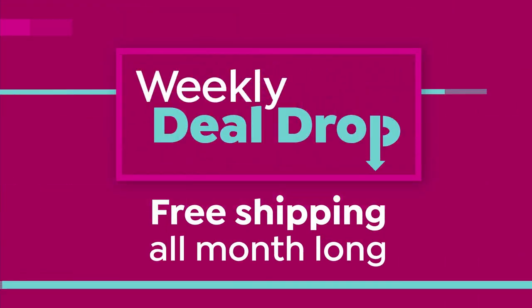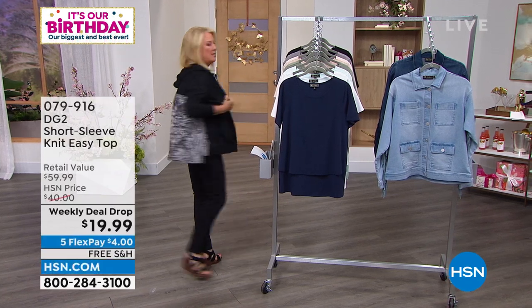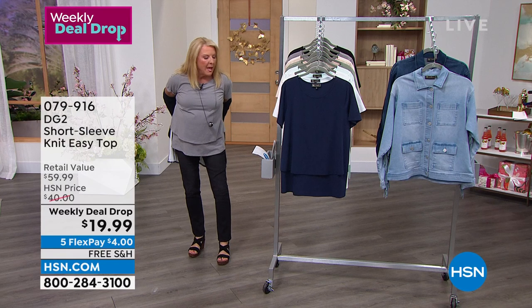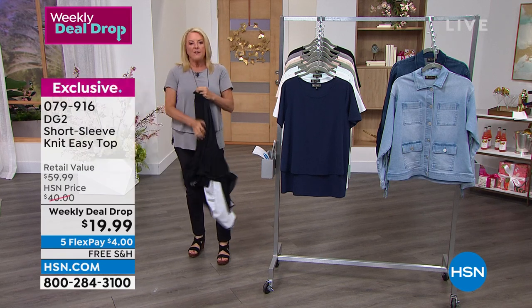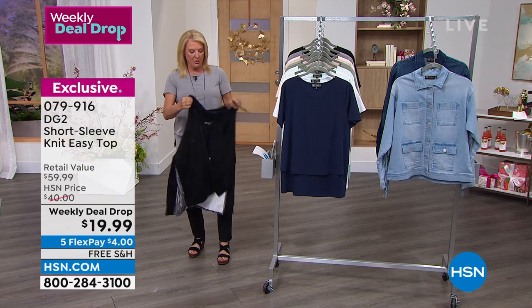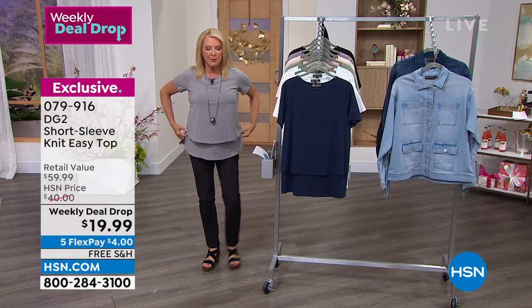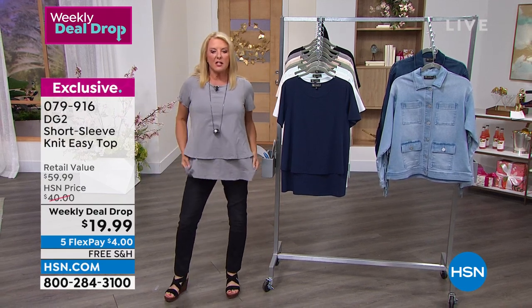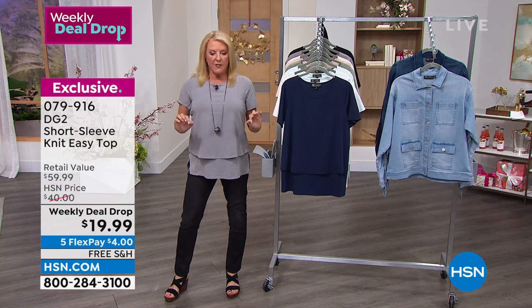Up next, the weekly deal drop. If you've never seen me on the air doing a Diane Gilman show, I am completely and utterly obsessed with any version of what would be an easy tank or easy top. I have nine of them. I love them. This is one of the latest versions and it's our weekly deal drop. We've never done this price.